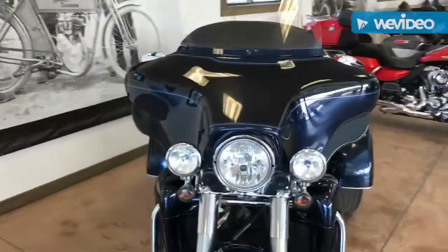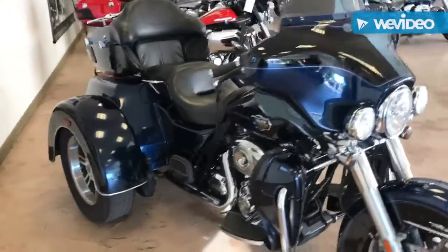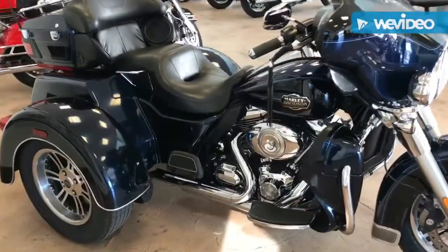Lately guys, we've been doing real good with these bikes of the week — when we do them, we've been moving. Joe, I'm going to show them all around that thing. Look at that good-looking trike.